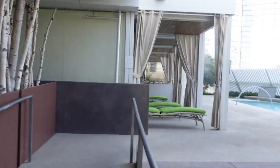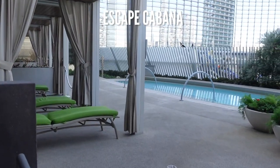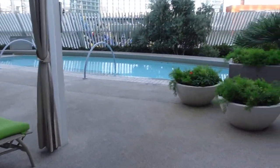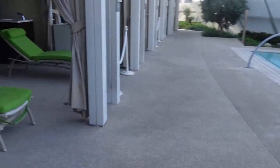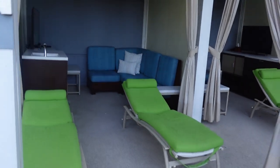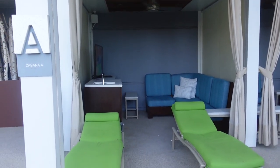If you enjoyed this Las Vegas video, hit that like button. Feel free to share this video with family, friends, and on social media. Remember to subscribe to the channel for more Las Vegas and travel videos. Thanks for watching and I'll see you next time.